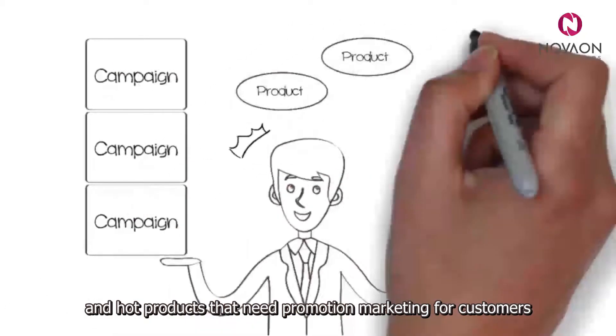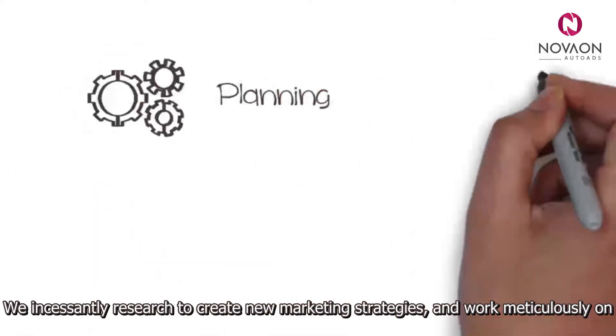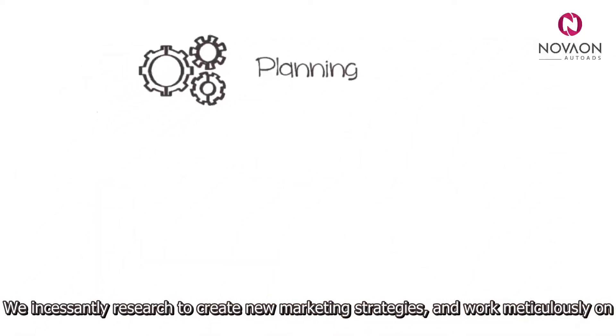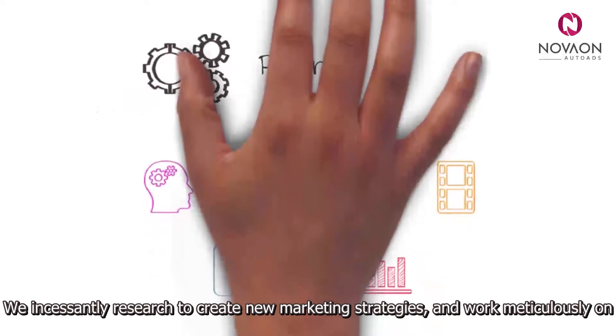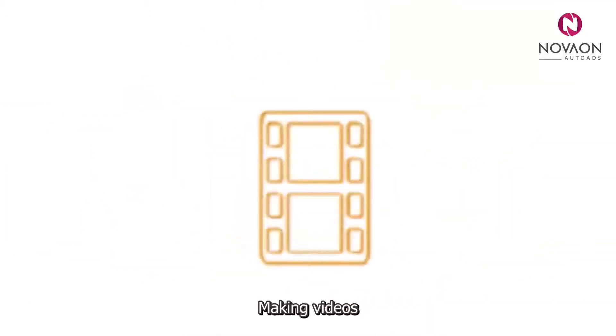We incessantly research to create new marketing strategies and work meticulously on writing content, taking photos, and making videos.